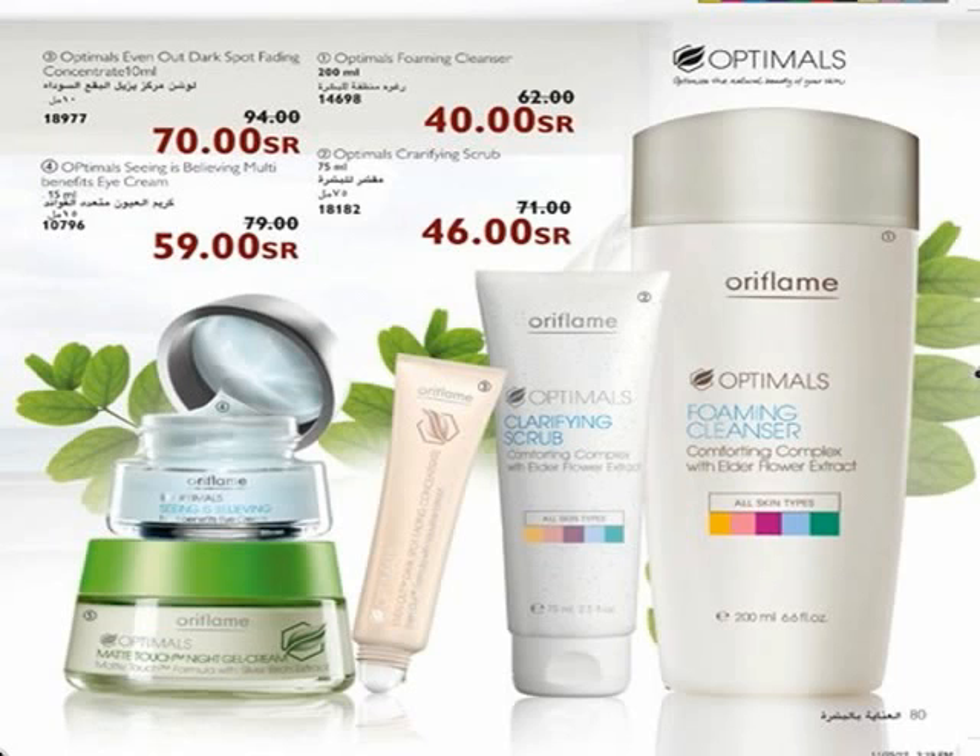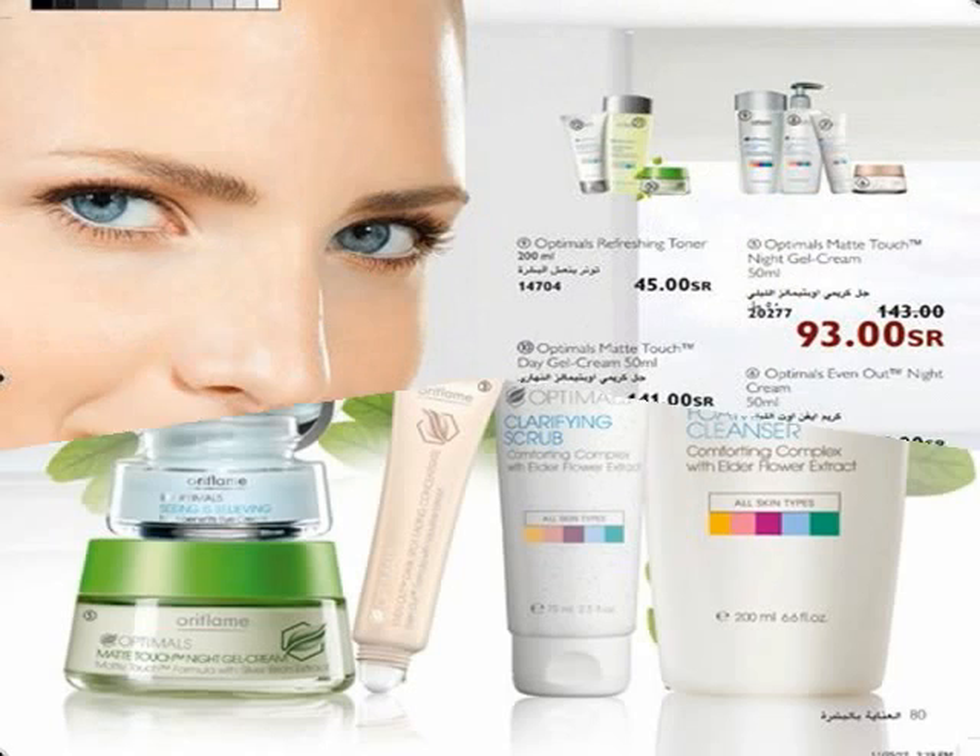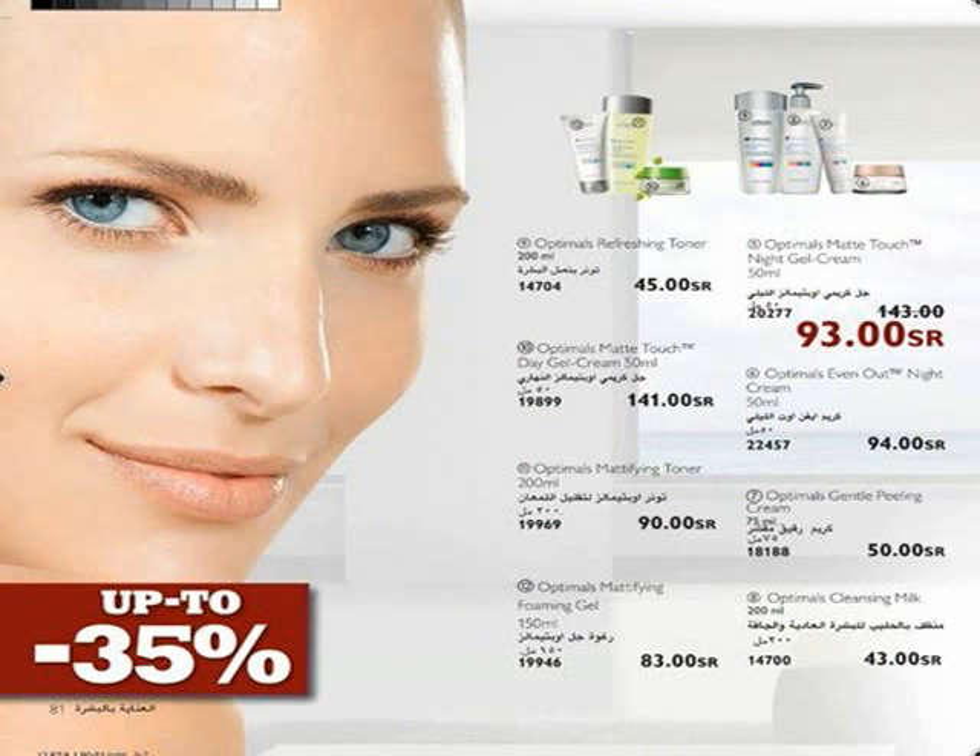In the morning, use Optimus Matte Touch Day Gel Cream with effectively mattifying formula to help absorb excess sebum. Skin appears more refined, fresher, and balanced — feels moisturized with a matte finish. Optimus Even Out Night Cream is a rich, nourishing night cream that complements the action of your Even Out Day Cream, enriched with licorice extracts to fight dark spots and vitamin C to protect against photoaging free radicals.